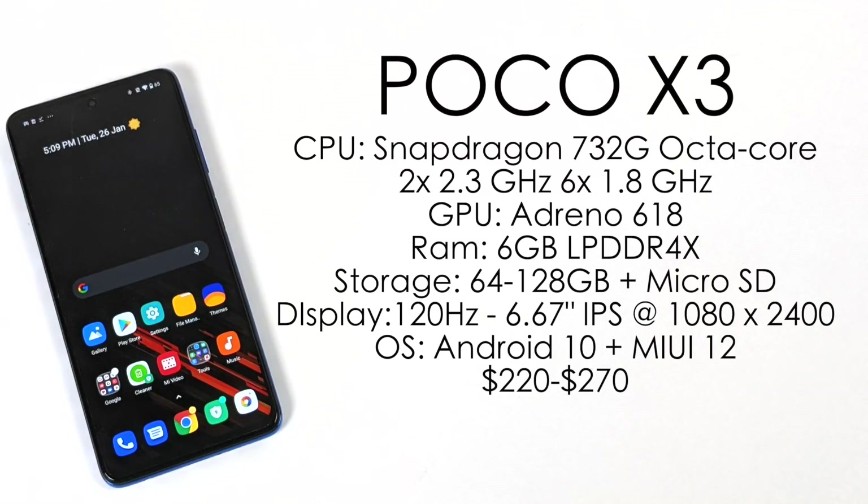We have a 120Hz IPS display coming in at 6.67 inches with a resolution of 1080 by 2400. Out of the box the X3 is running Android 10 with MIUI 12, but there are plans to upgrade this to Android 11.